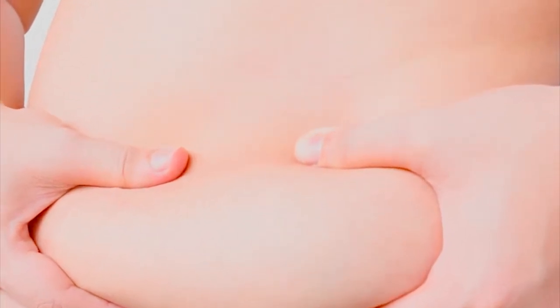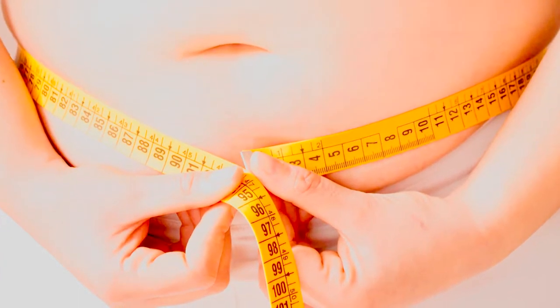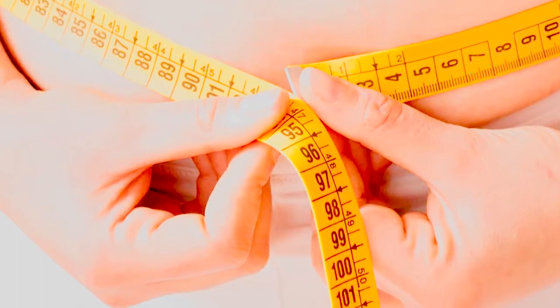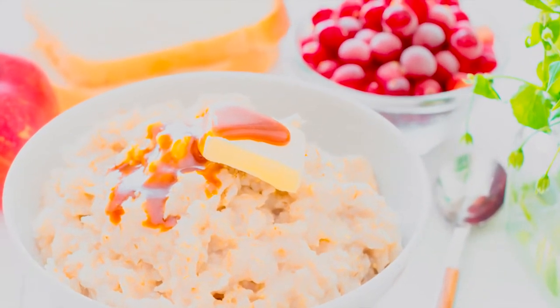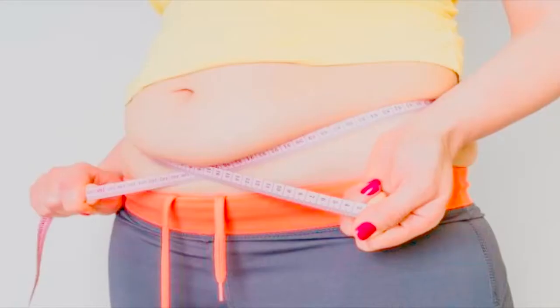Breakfast number four: mini BLT quinoa cups. If you like to prepare your breakfast in advance or want a breakfast-slash-snack combo, try these mini BLT quinoa cups from Iowa Girl Eats. These little cups are an Apple type's dream come true — they're healthy, gluten-free, and loaded with everything this body type needs. Don't stop at one cup; have a couple and enjoy them.